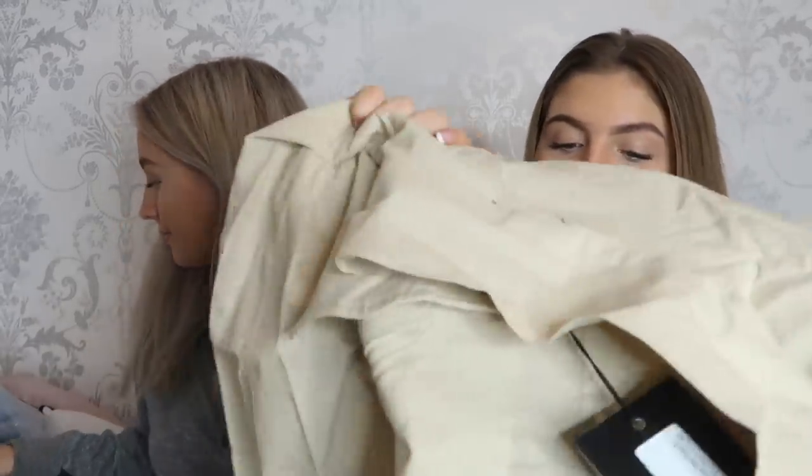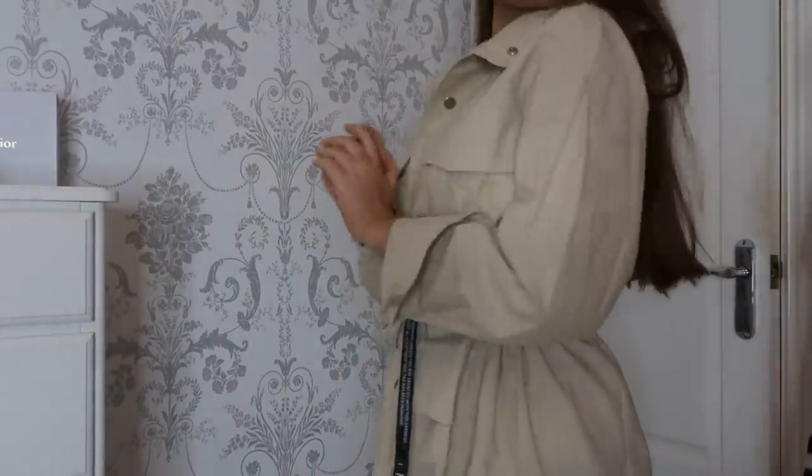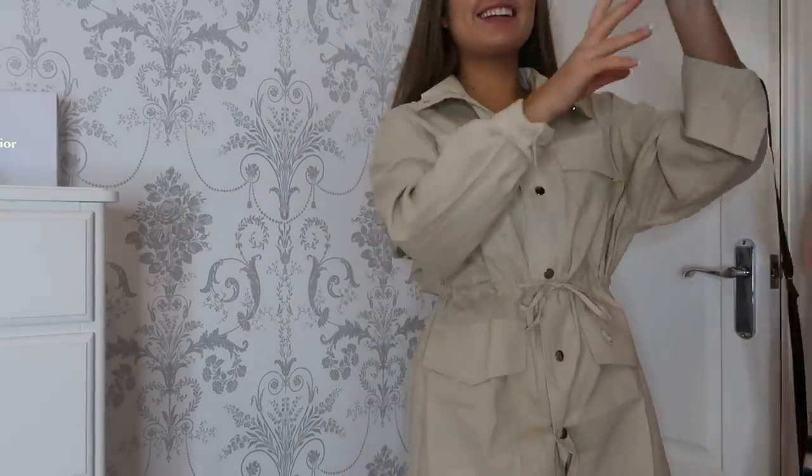So this dress that I've got — it's not going to do it justice until I try it on. Basically it's this shirt dress and it ties in at the waist. It's a beigey colour. I just thought it could be good for going out for dinner or just strolling around. I think I could actually style this quite well — I think I could wear it with boots, maybe out for dinner or something. With that hat too.